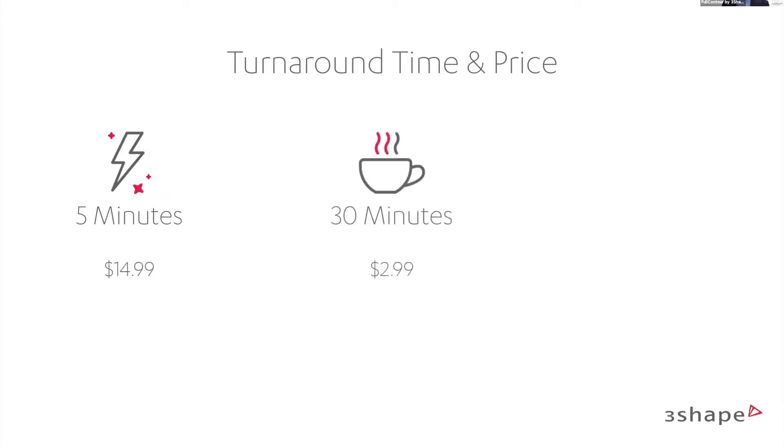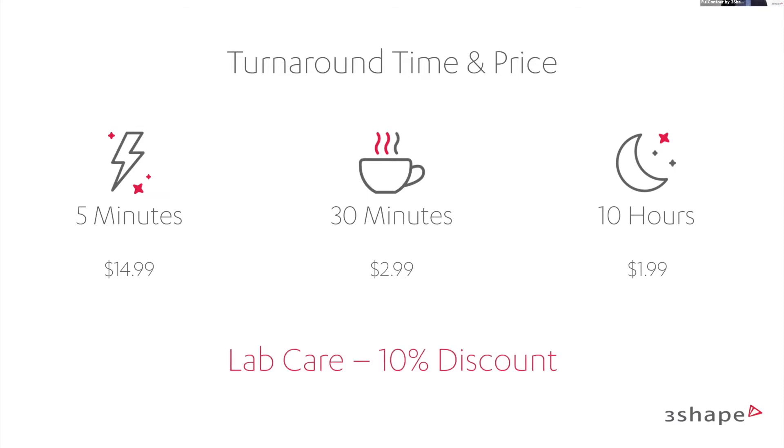Turnaround time and prices: if you want your design back in five minutes it's $14.99 USD. At 30 minutes it's $2.99, and if you can wait 10 hours you can get it all the way down to $1.99. Additionally, if you have Lab Care you get a 10% discount, so you can get your crowns down to less than one and a half euros. A really great way of offering things.